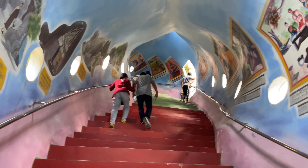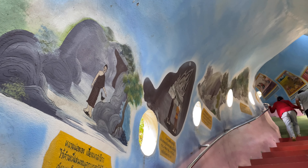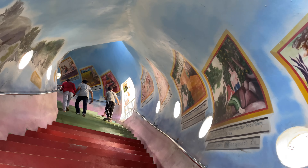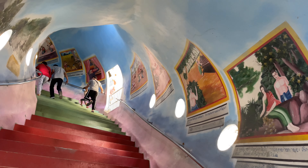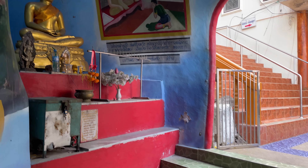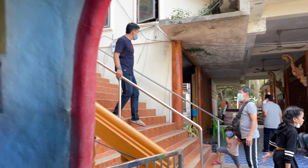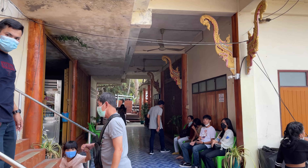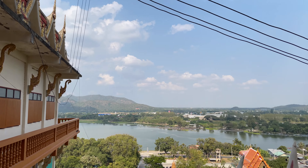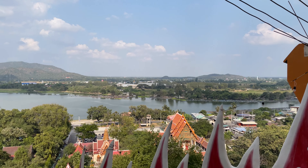Here at the end of the stairs they've painted little scenes of the story of the Buddha all in there. Somebody's clanking the bell for luck. Coming out of the stairs you have a platform with a nice view of the river and the valley and the main temple complex down below.